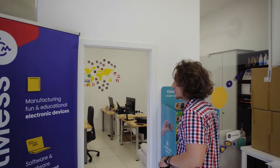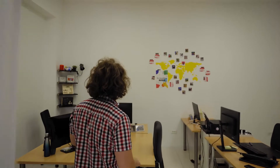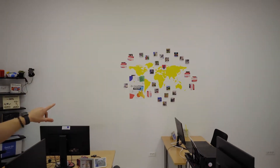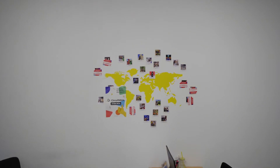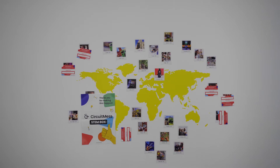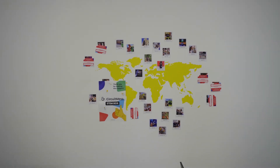Here in this room is where the admin and finance team and the sales and marketing team sit — all the smart stuff happening here. We have a map where we put photos that people send us of our products from all around the world. So if you have a photo of our device in your country, just send us a photo and we'll probably print it and stick it on this wall.